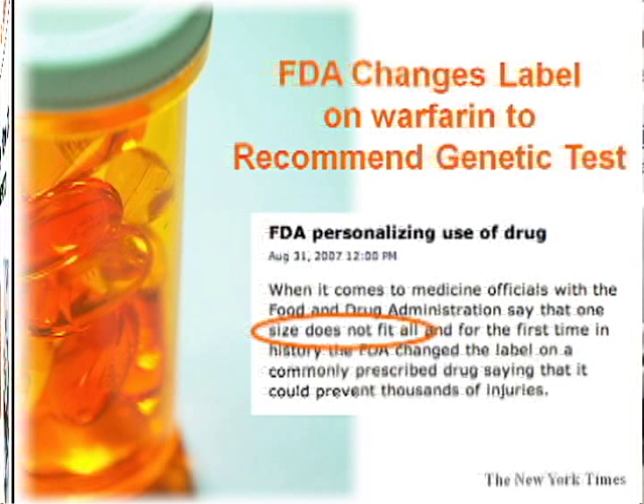Considering that 6% of all hospitalizations are due to adverse drug reactions, and that we now have tools such as the DMET Plus drug metabolism chip that can identify genetic variants that may cause an adverse drug reaction, the potential to ultimately lower costs and improve outcomes using genome information is profound.